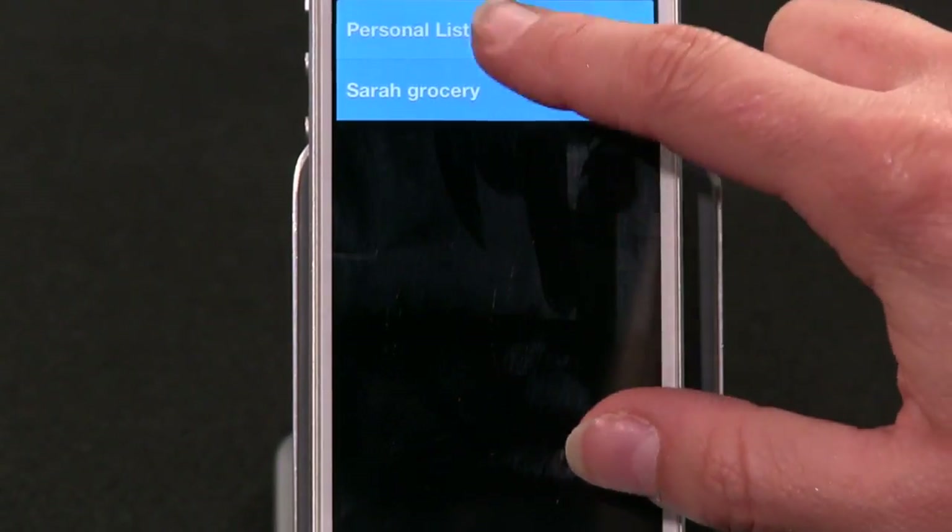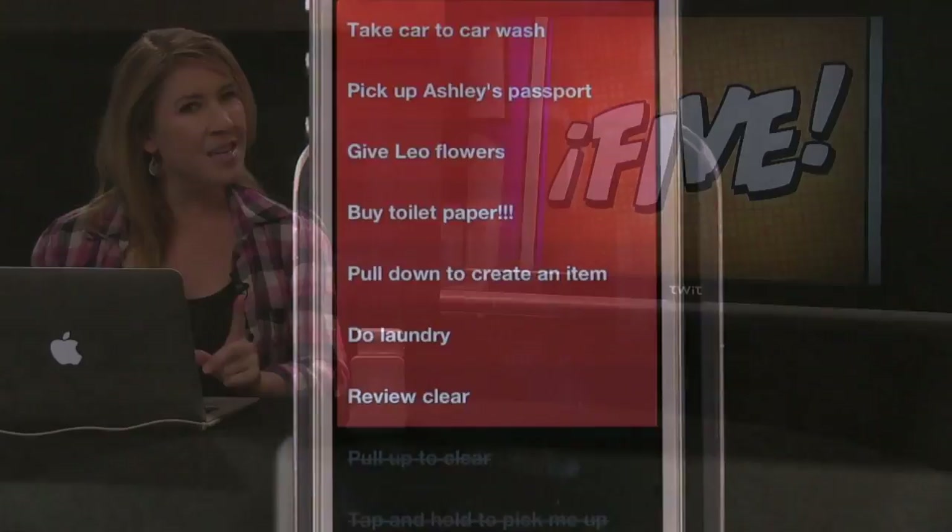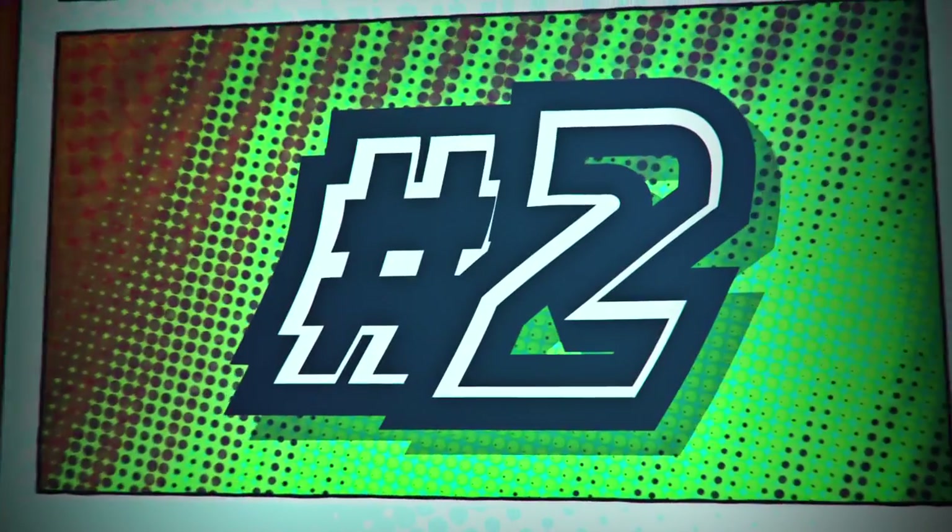So what's my verdict? I think Clear is fun to use, it's made well, the sound effects are kind of fun, and it syncs with iCloud — but three bucks? That part doesn't really make sense for an app that does elegantly what other apps also do.